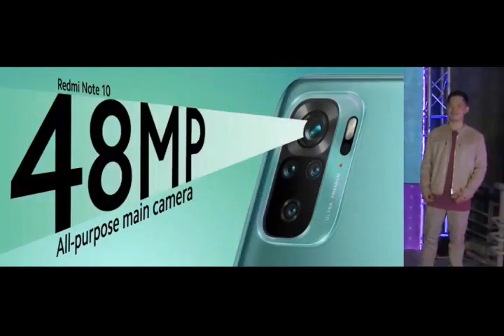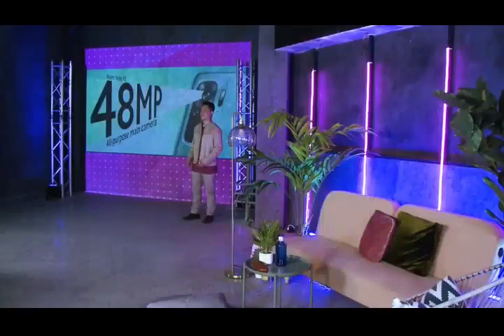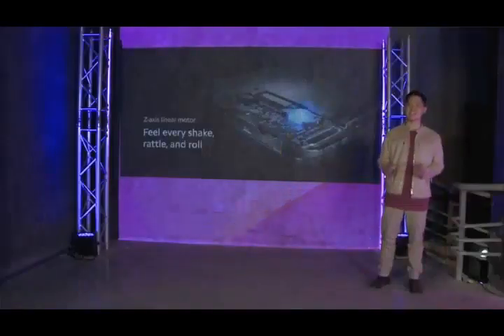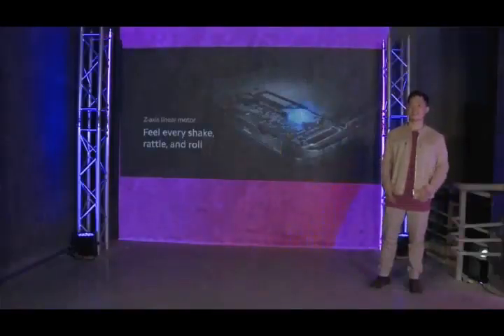This versatile camera is perfect for everyday casual photography. It has a Z-axis linear motor to immerse you with incredible haptic feedback, so you can feel every shake, rattle, and roll in your content as you're typing or gaming.